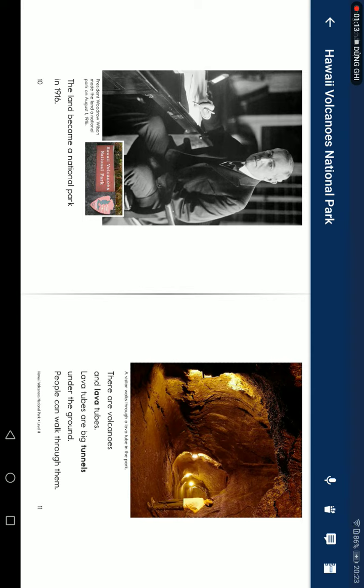The land became a national park in 1916. There are volcanoes and lava tubes. Lava tubes are big tunnels under the ground. People can walk through them.